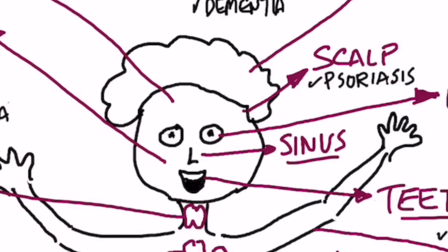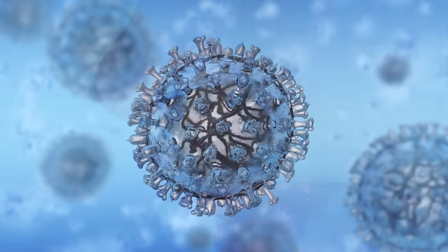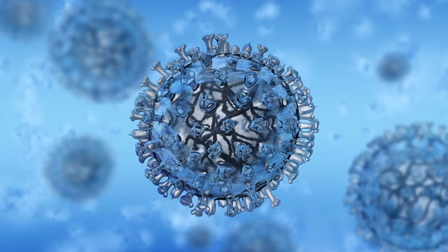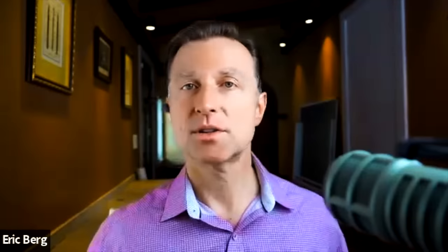What about the sinuses? The sinuses all have receptors for vitamin D. If you're deficient in vitamin D, you can have a stuffy nose or sinusitis. The reason vitamin D is in the nose is to protect you against viruses coming in through the nasal passages. We need vitamin D for the immune system, which is the next thing I want to talk about.